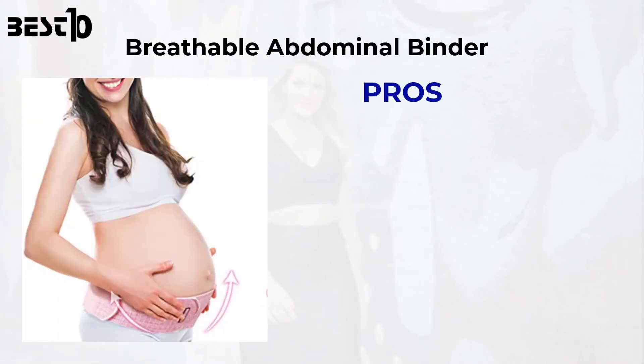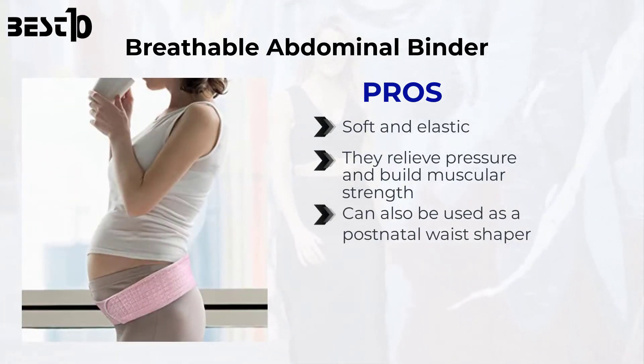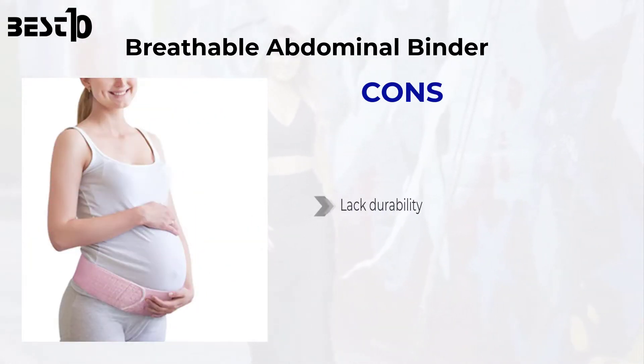Breathable abdominal binder. Pros: soft and elastic, they relieve pressure and build muscular strength, can also be used as a postnatal waist shaper, and easily adjustable lumbar support. Cons: lack durability.